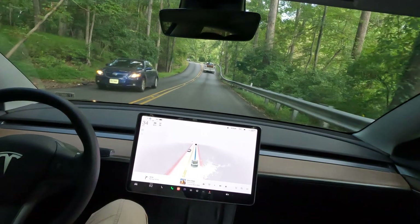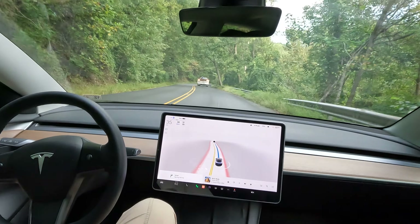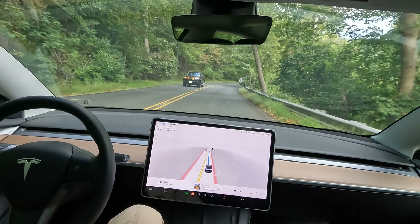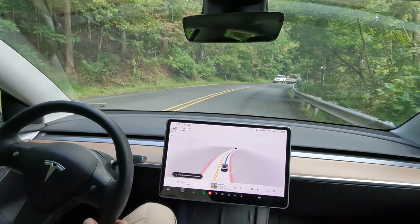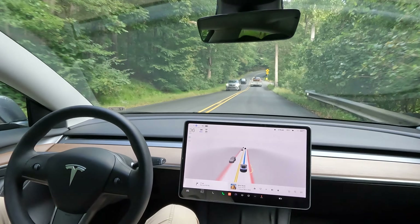It was able to make the turn, but that was just half of it. So here comes the second half of the turn. Really bendy turns. FSD doing a good job.